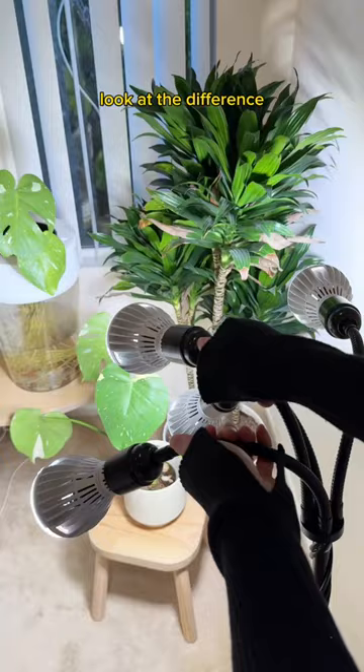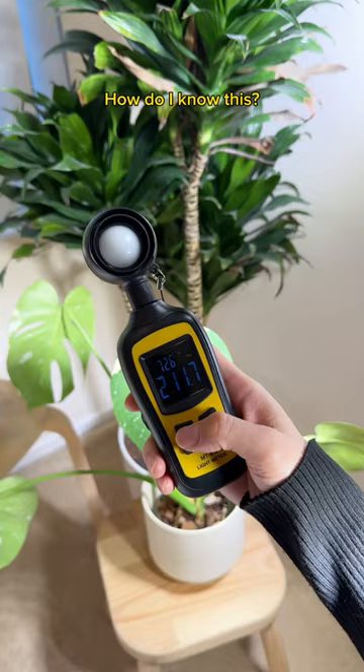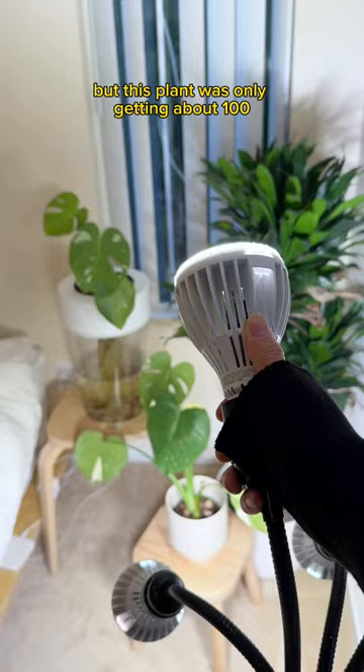There are three plants at three different heights and I can target all of them with the right amount of light. How do I know this? I have a light meter. Monsteras need 400 foot-candles to thrive — and bingo. This plant was only getting about 100, and one small adjustment was all I needed to get the right amount of light. In a few weeks, look — all the leaves started facing forward.